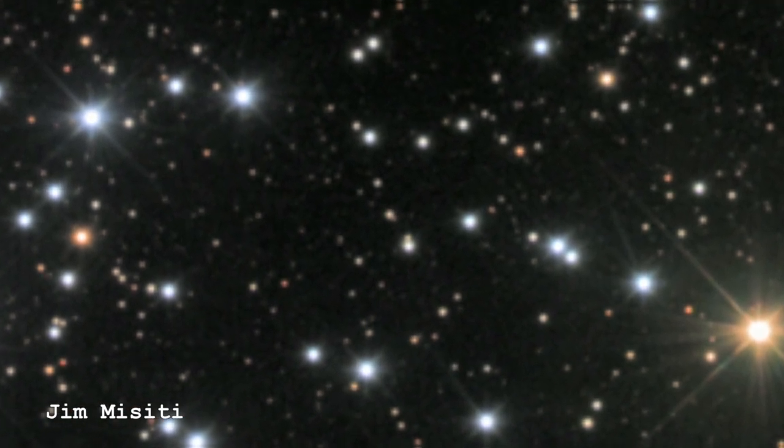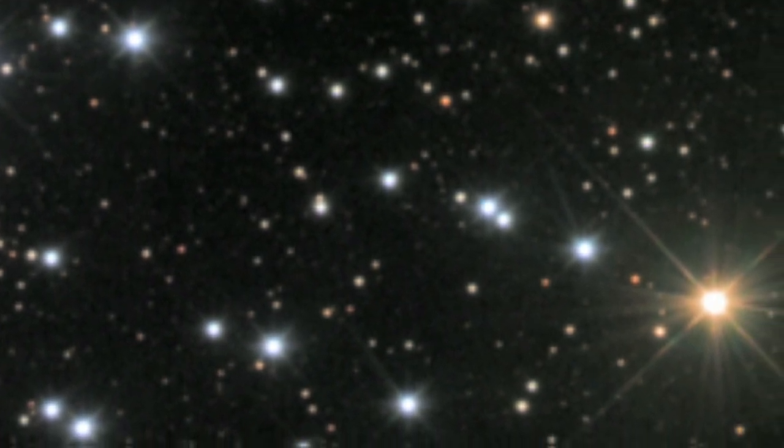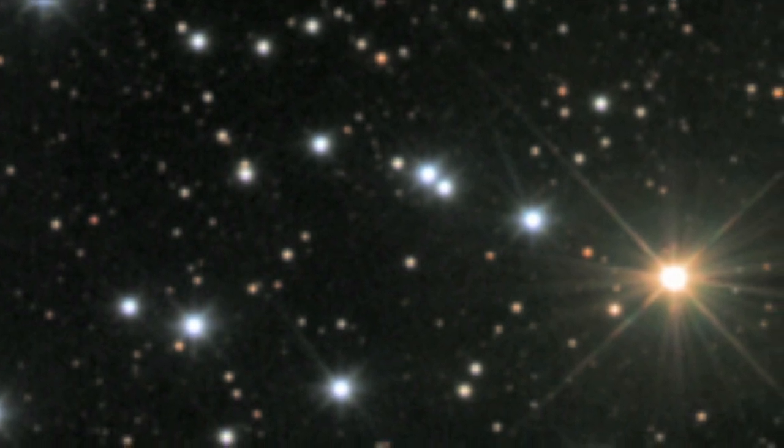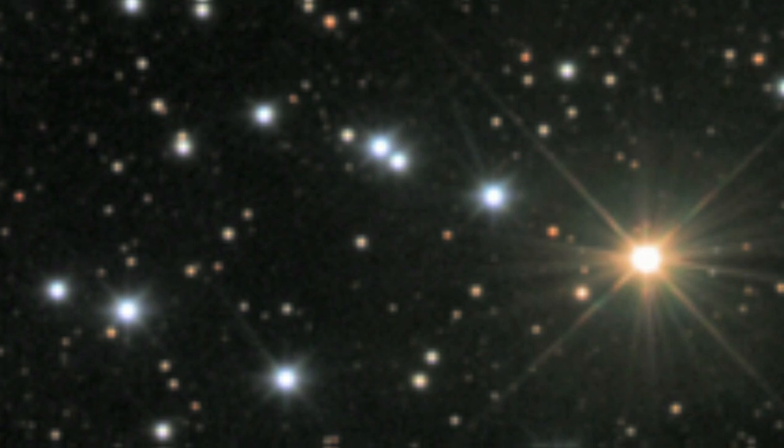They turn from blue main sequence stars — the normal stars in the cluster — into red giant stars. So we're watching one of those stars going through its death throes. It's pretty much the end of the line. All the stars in this cluster don't live very long, but this one really is on the way out at this point.